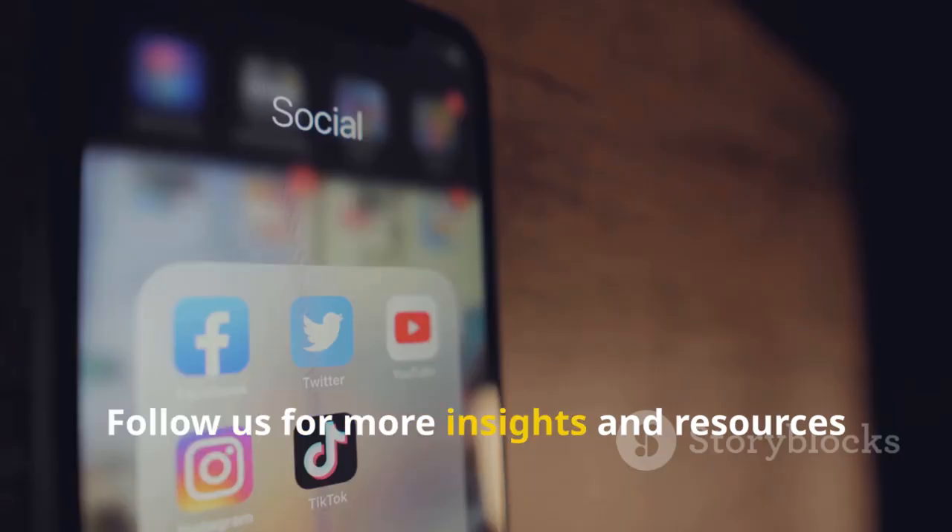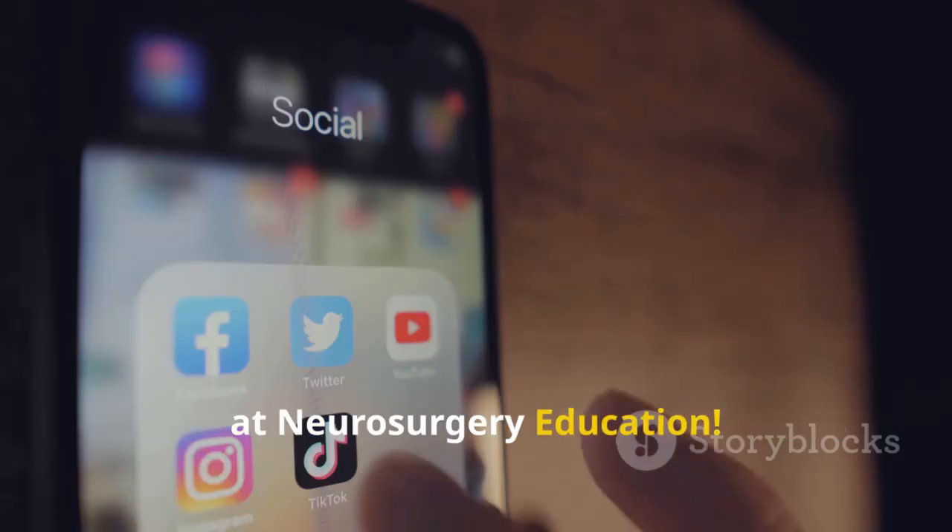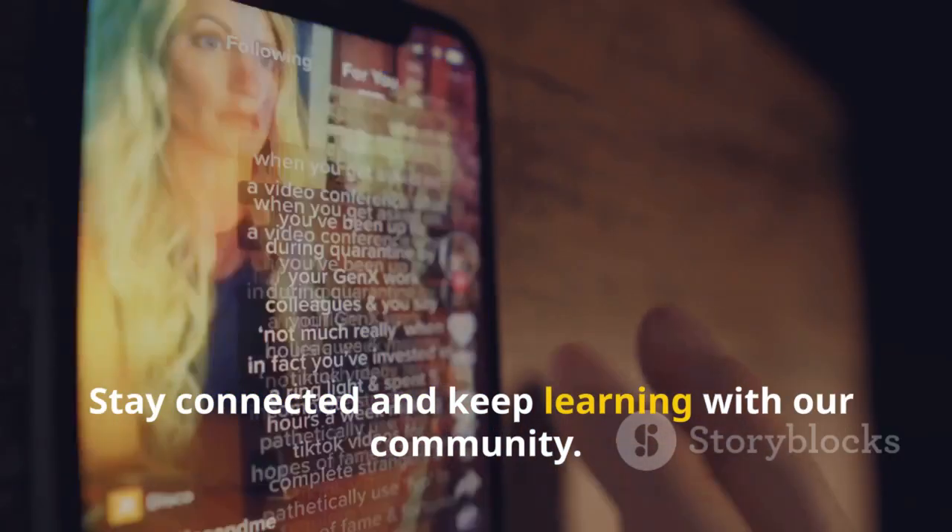Follow us for more insights and resources at Neurosurgery Education. Stay connected and keep learning with our community.